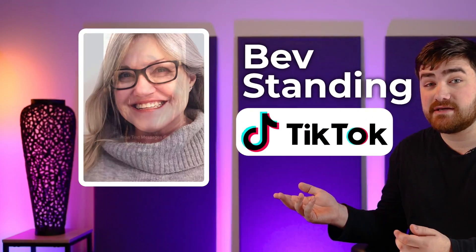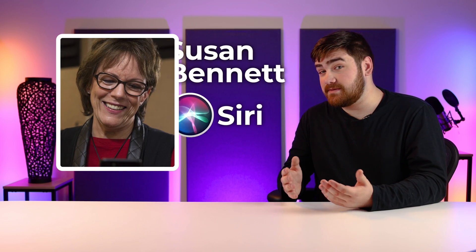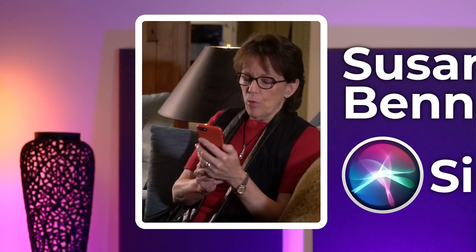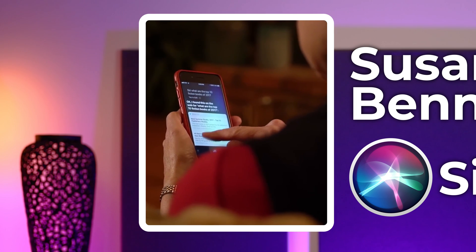Some AI voices are already highly recognizable, like Bev standing for TikTok, or Susan Bennett as Siri. What are the top 10 books of 2017? Here's what I found on the web for what are the top 10 books of 2017.